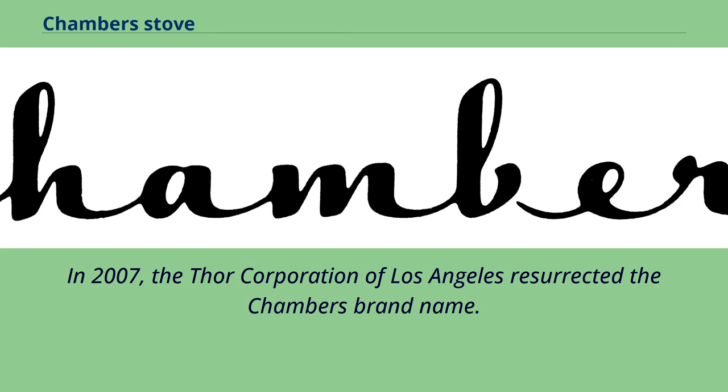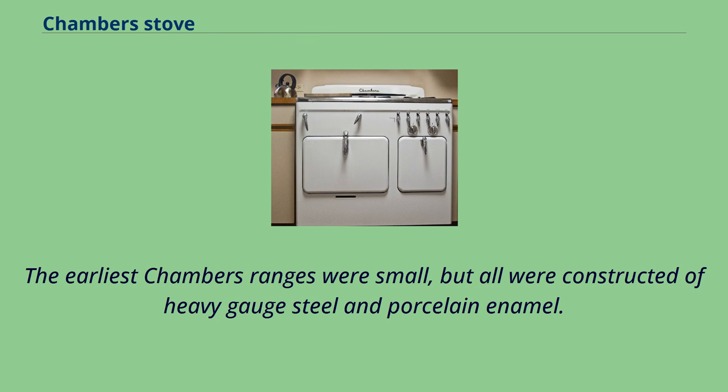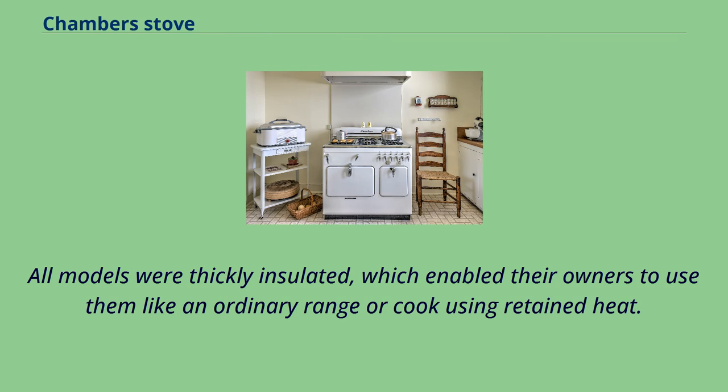The earliest Chambers ranges were small, but all were constructed of heavy-gauge steel and porcelain enamel. All models were thickly insulated, which enabled their owners to use them like an ordinary range or cook using retained heat.